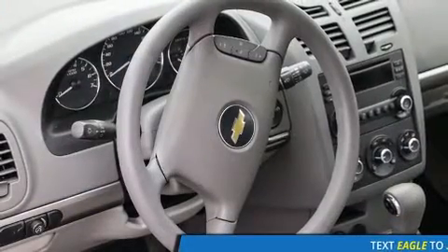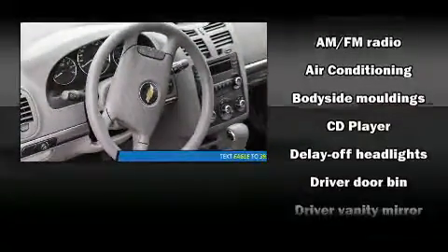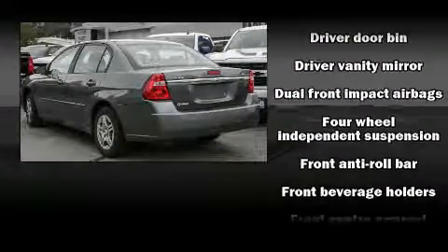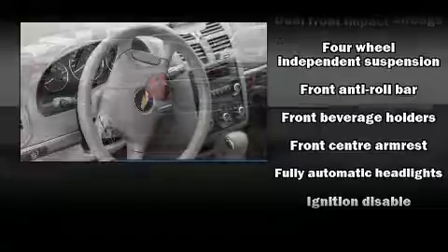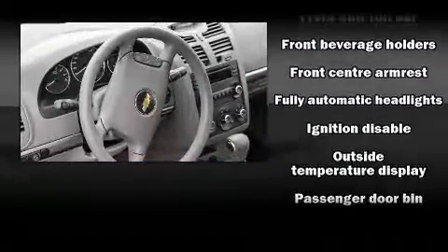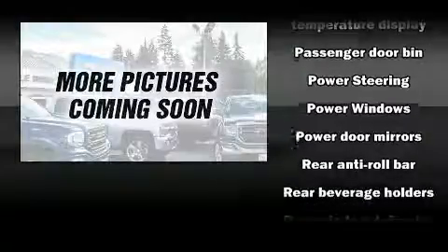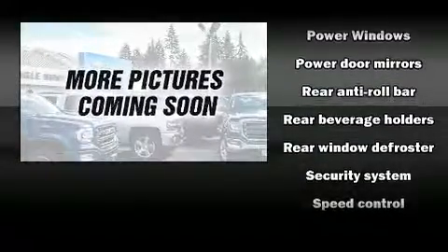Chevrolet infused the interior with top-shelf amenities such as a tachometer, remote keyless entry, and much more. You and your passengers will enjoy the stereo system, which includes a CD player with AM-FM radio and four well-positioned speakers.